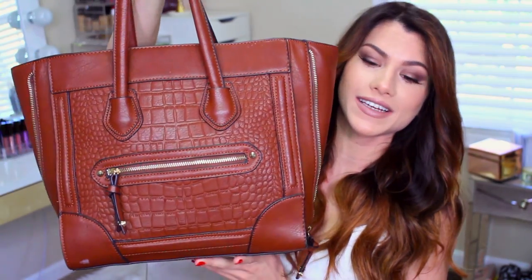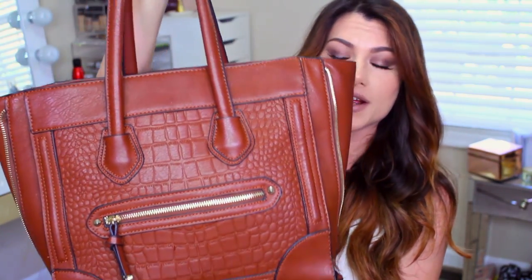So this is my handbag right here and it is from Lulu's. It's a beautiful camel brown color. Unfortunately it is not available any longer — it's a few years old — so I don't know, maybe you can find it somewhere else. If anyone has any idea, let us know in the comments. I love how large it is because I really like to carry a lot of stuff around. The price was around $30 to $40.